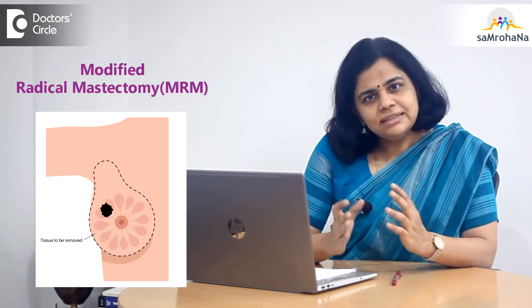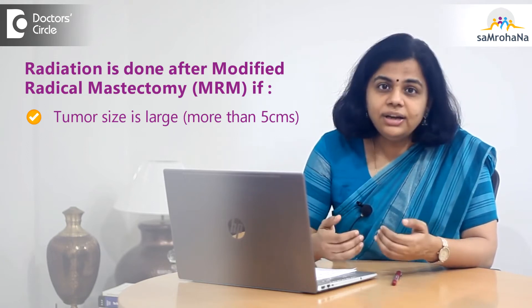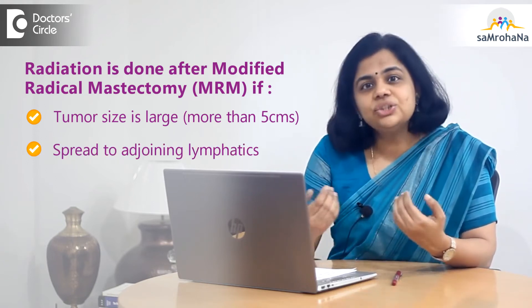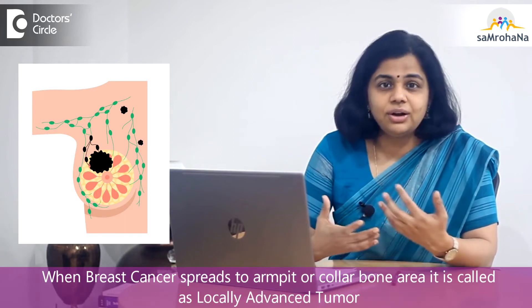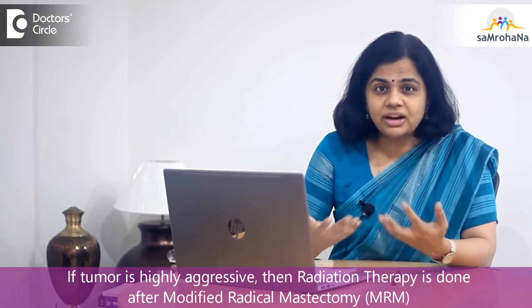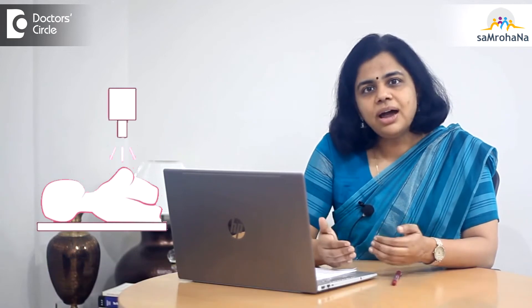But suppose the tumor at presentation is a locally advanced tumor — that is, either the tumor size is very large, more than 5 centimeters, or if it has spread into the adjoining lymphatic areas under your armpit, which we call the axilla, or in and around the collarbone, which we call the supraclavicular fossa. Any such spread is called a locally advanced tumor. Or if the biological aggressiveness of the tumor is on the higher side, then we do have to give radiation therapy in spite of removal of the whole breast.